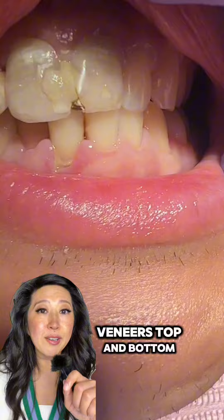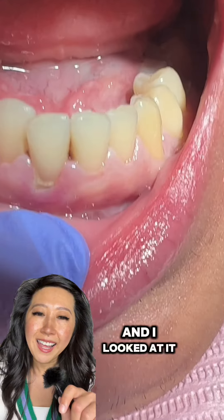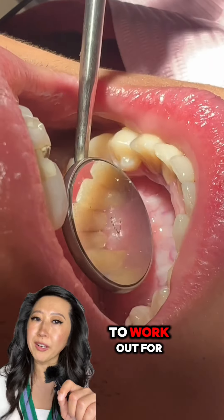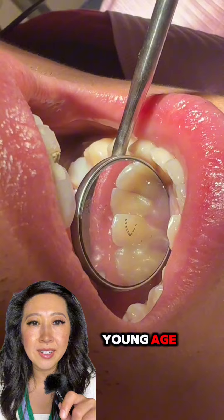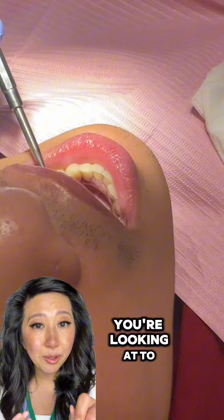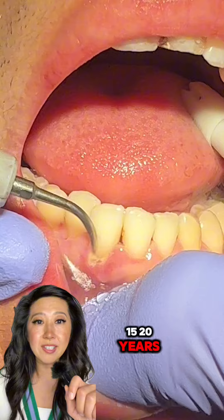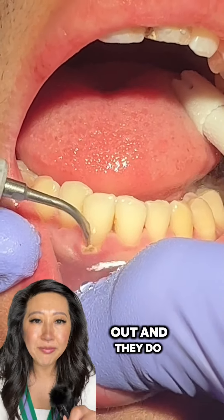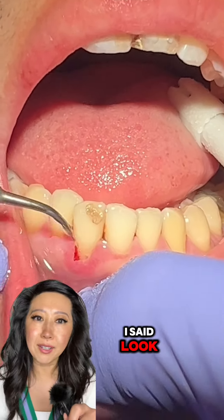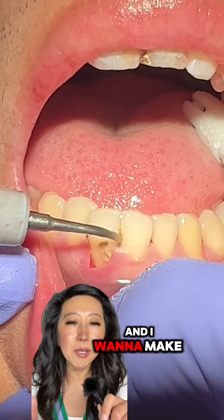Some dentists would say let's just put veneers top and bottom — 10 on top, 10 on bottom, and call it a day. But I looked at it more in terms of how this is going to work out for him, especially being at such a young age. When you get veneers, just to let you guys know, you're looking at changing those out maybe every 10, 15, 20 years. They're like boob jobs — you've got to change them out, and they do discolor and change.